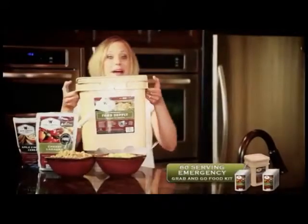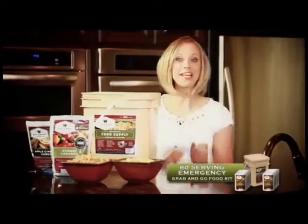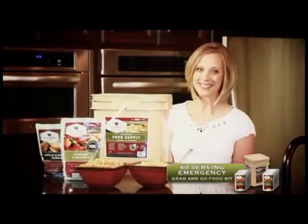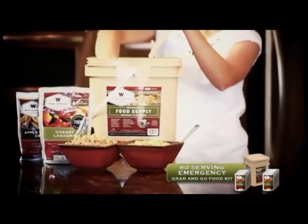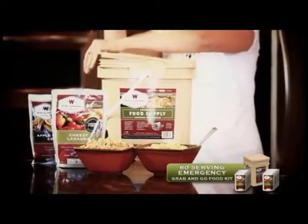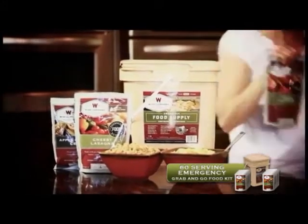WISE Company emergency meals are packaged and proportioned perfectly in order to make sure that there is no waste. Simply remove the safety seal from the grab-and-go container, take out an individual packet of food, and then easily reseal the bucket for safe storage.